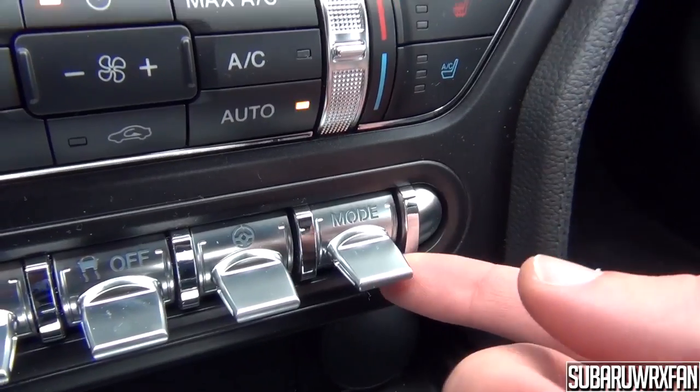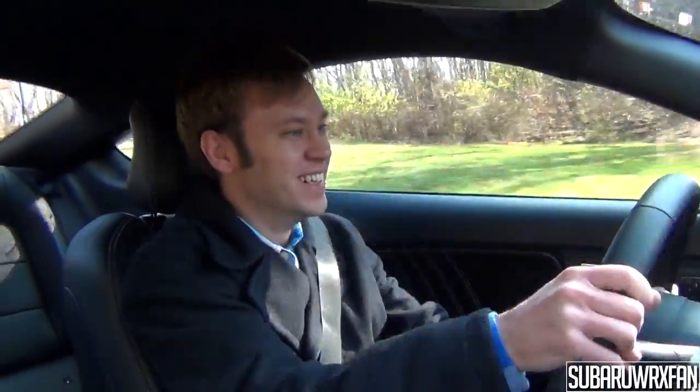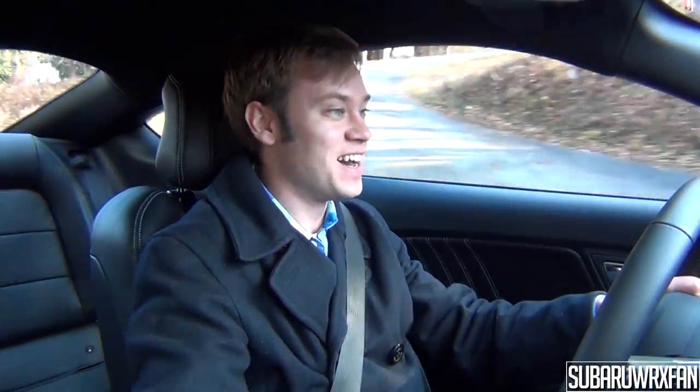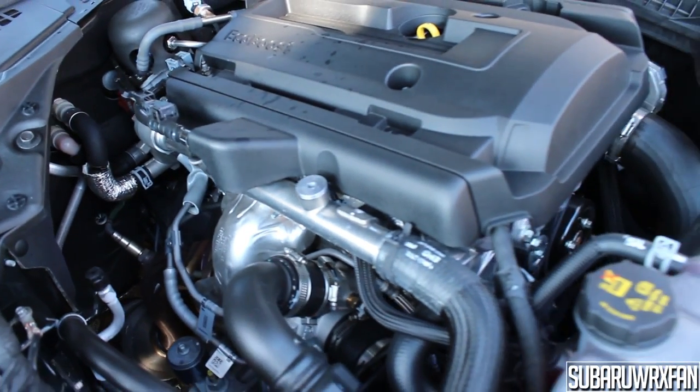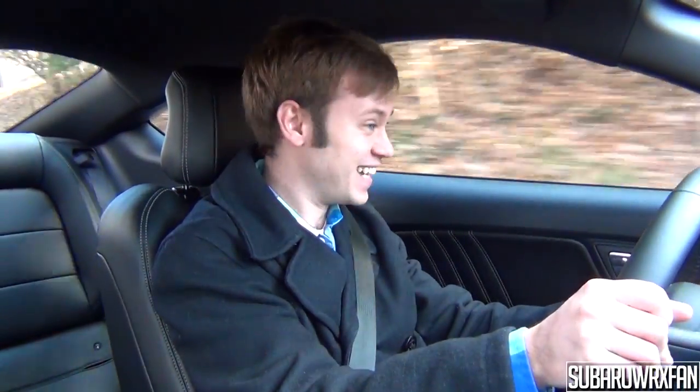Putting the drive mode into Sport Plus gives a sharper throttle response, slightly heavier steering, and allows the stability and traction control systems to be a little more lenient. The car is so fast — I know the GT and V8 would be nice to have, but this is really quick. You're dealing with 310 horsepower and 320 pound-feet of torque from this 2.3-liter EcoBoost engine doing around 15 psi of boost. It really moves. With this manual gearbox it feels fantastic — you just gotta drive one.